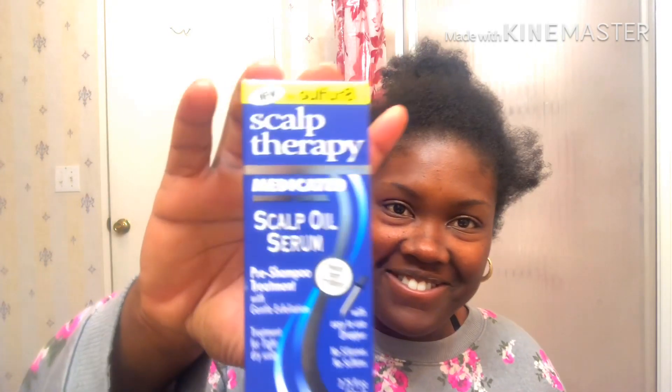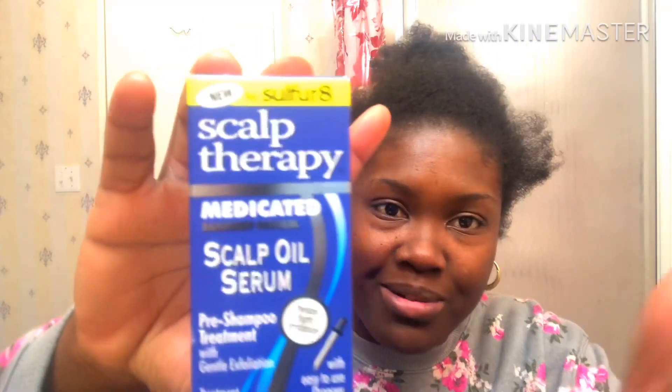Let me just get to why I came in today — Sulfur 8 dropped something new! And no, I'm not talking about the non-stinky Sulfur 8 grease that they claim does the same thing, because when I flipped that thing around it didn't have sulfur in it. We need the sulfur. We don't care about a cooling sensation — we're trying to grow our hair. They got a scalp oil serum. Not only that — the grease has two percent sulfur, but this has 2.5 percent.